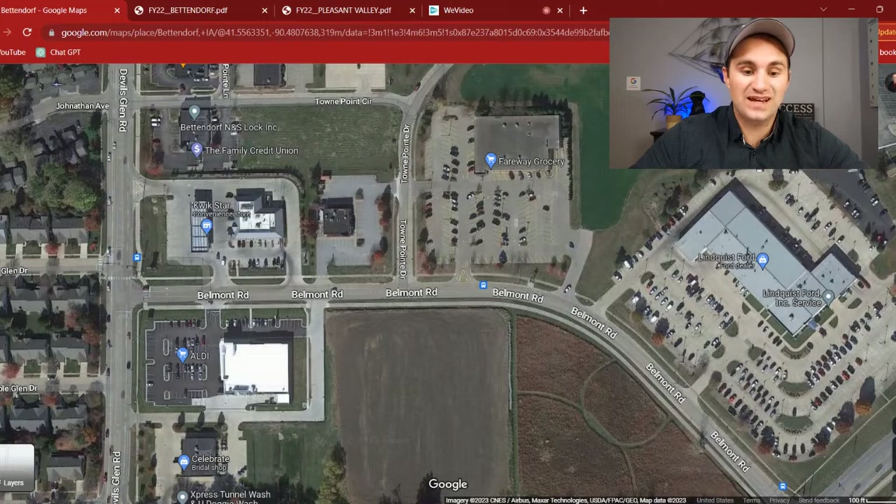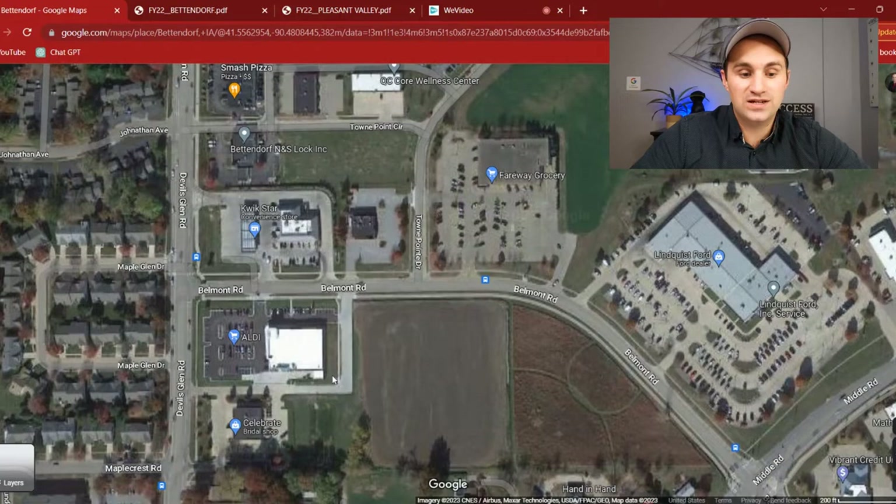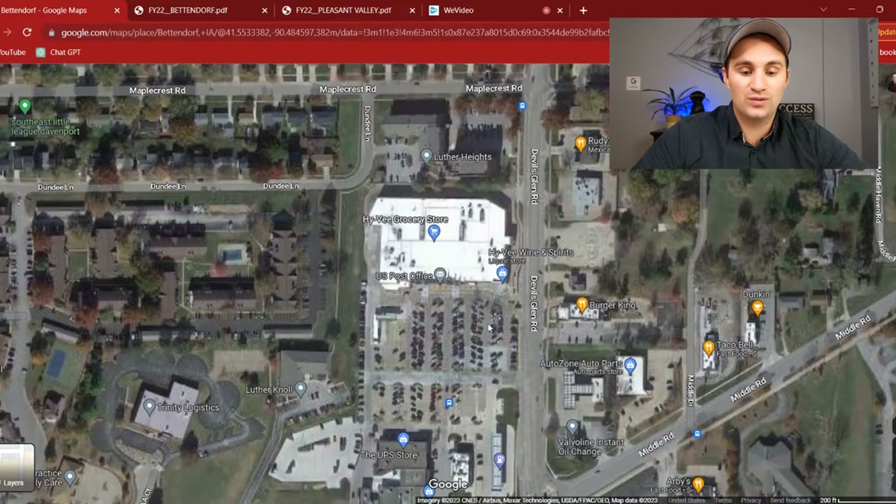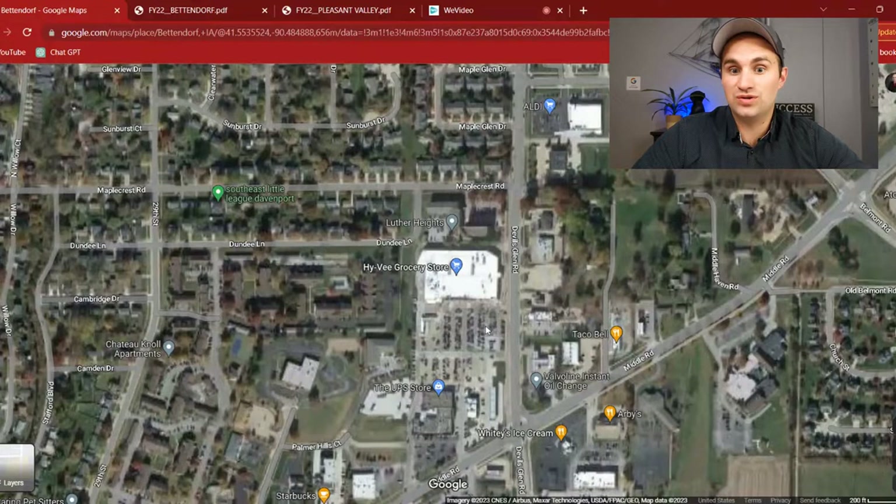And then another option is the Hy-Vee on Devil's Glen — just like the Hy-Vee over on 53rd Street, you've got another one right here. One thing that Hy-Vee does well is it gets into the community close to a lot of homes, and it's easy access. You've got two right in the Bettendorf area. So when you move here, that is probably one of the first things you're thinking about — the groceries. You're probably hungry from the big move.